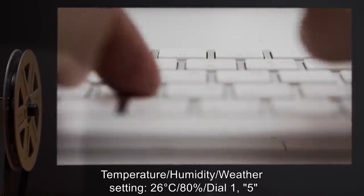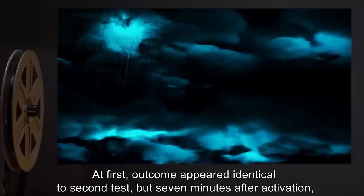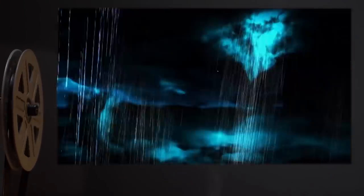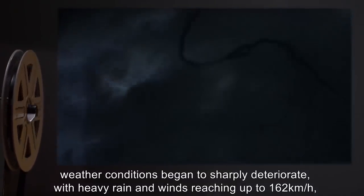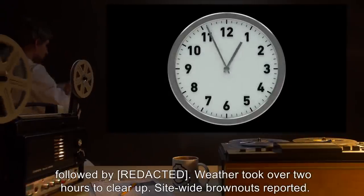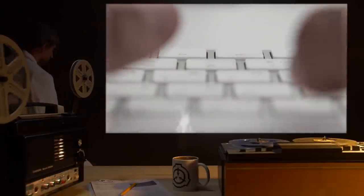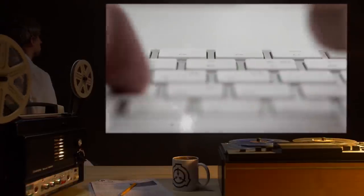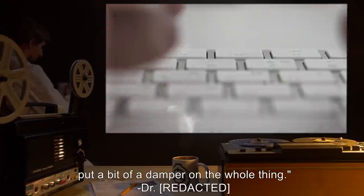Test: Temperature 26°C, Humidity 80%, Dial 1 position 5. Results: At first, outcome appeared identical to the second test. But seven minutes after activation, weather conditions began to sharply deteriorate, with heavy rain and winds reaching up to 162 kilometers an hour, followed by [data expunged]. Weather took over two hours to clear up. Site-wide brownouts reported. Notes: Let's not try that again. While watching a handful of sopping wet researchers being blown around a test chamber is, in retrospect, hilarious, my assistant getting electrocuted and the risk of site-wide containment failure put a bit of a damper on the whole thing.